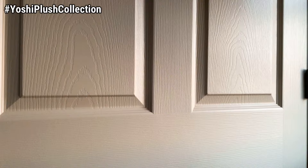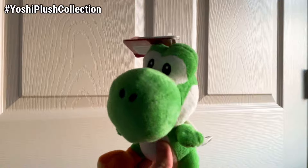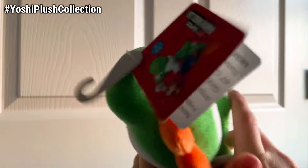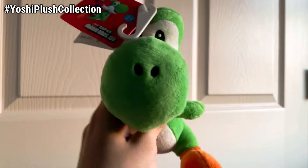Here is the Old Sine Green Yoshi that we got for Christmas of 2016. Brand new to this collection is the Super Mario Bros. Wii Yoshi — mint condition, brand new with his tags, and very cool to own. Hopefully we can get all the colored ones soon.